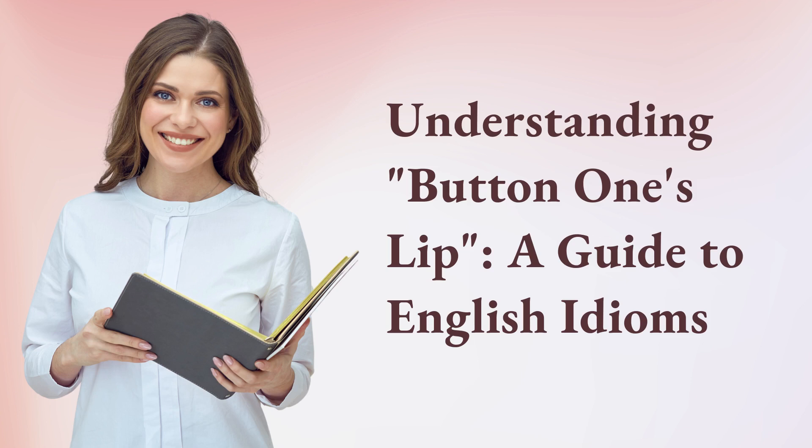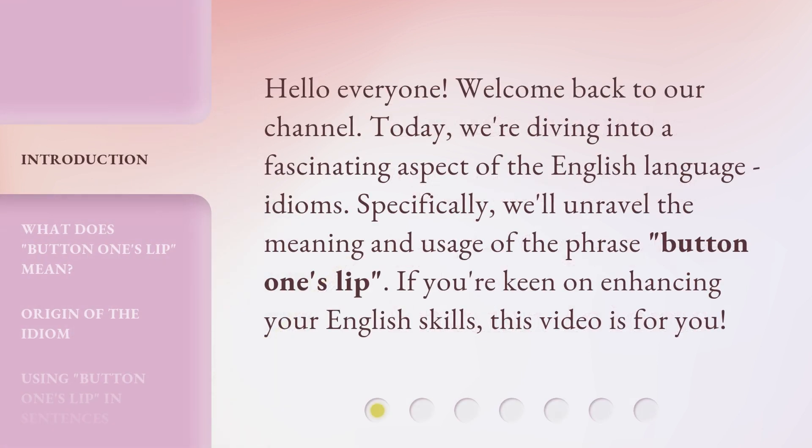Understanding Button One's Lip: A Guide to English Idioms. Hello everyone, welcome back to our channel. Today, we're diving into a fascinating aspect of the English language — idioms. Specifically, we'll unravel the meaning and usage of the phrase "Button One's Lip." If you're keen on enhancing your English skills, this video is for you.